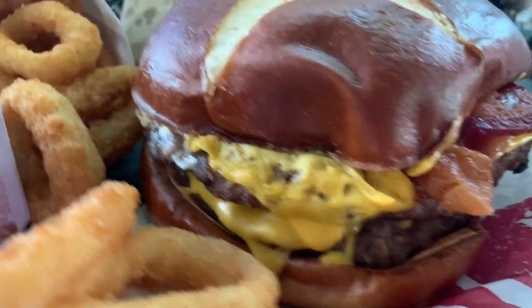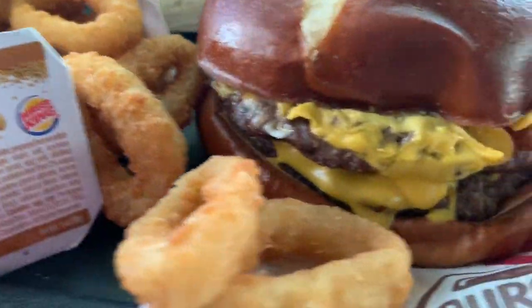Double cheeseburger. Alright, let's give it a whirl and see how it tastes, guys. This is the star of the show, guys. The star of the show.